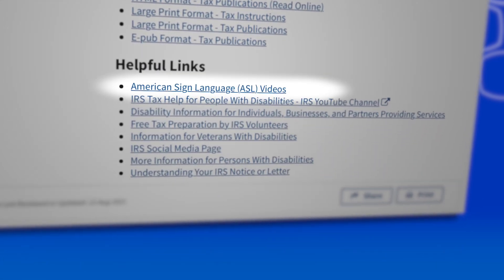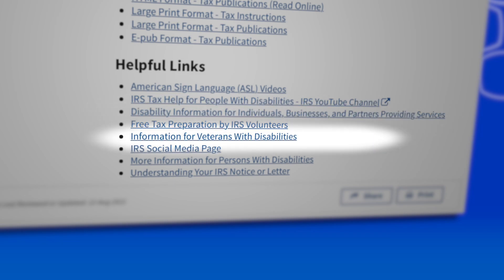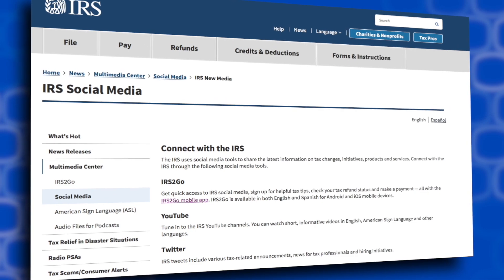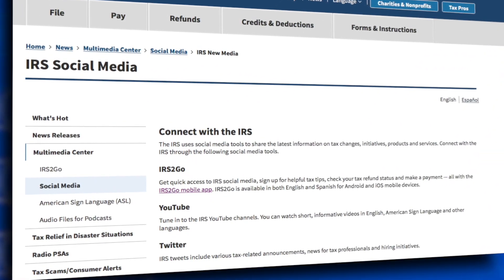You can also find videos in American Sign Language, disability information for individuals, businesses, and others. You can even get information for veterans with disabilities. If you click the link for the IRS social media page, you can learn more about the IRS2Go mobile app and our presence on YouTube, Twitter, and other social media platforms.